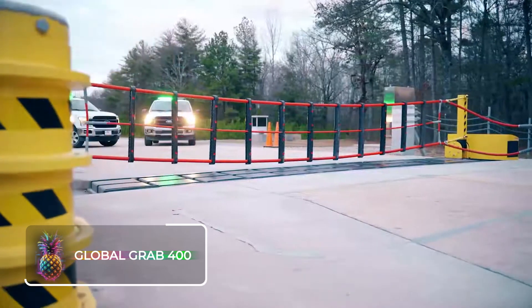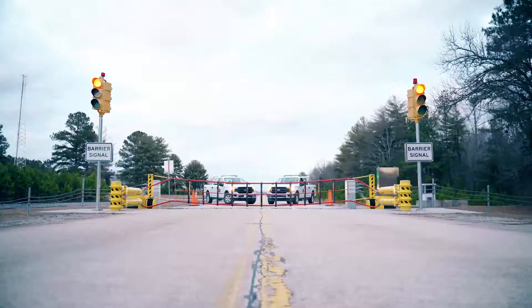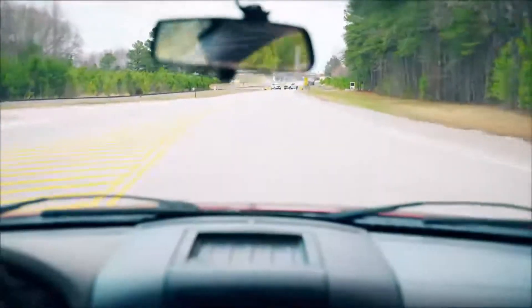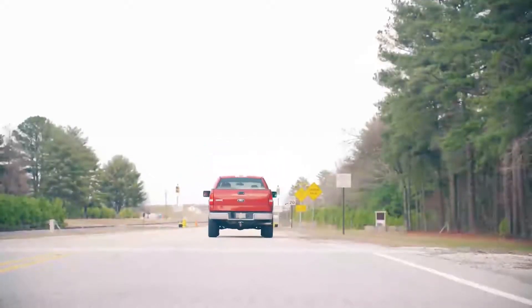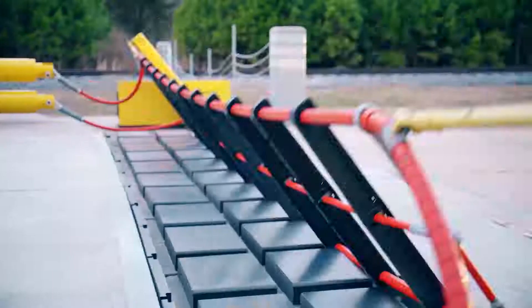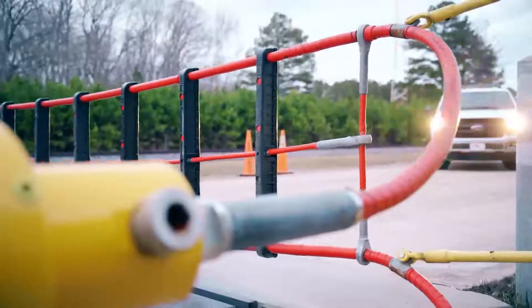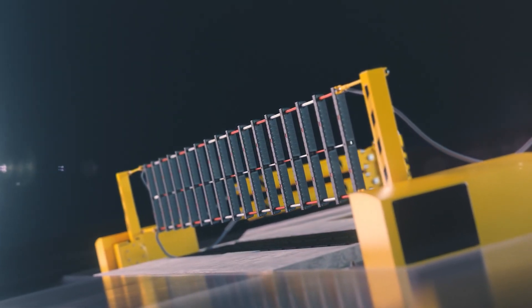The Global Grav 400 is a trustworthy active vehicle barrier requiring minimal upkeep and featuring highly robust parts. It offers top-tier security while minimizing potential harm to individuals inside vehicles. Essentially operating like an oversized net, it's assembled much like a standard boom gate checkpoint barrier and can be remotely triggered in just moments, capable of halting vehicles weighing up to 7 tons effectively.